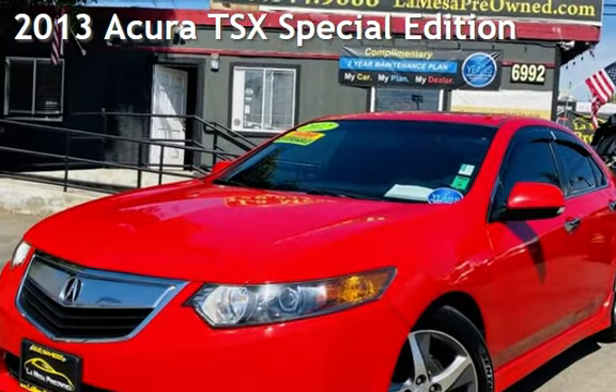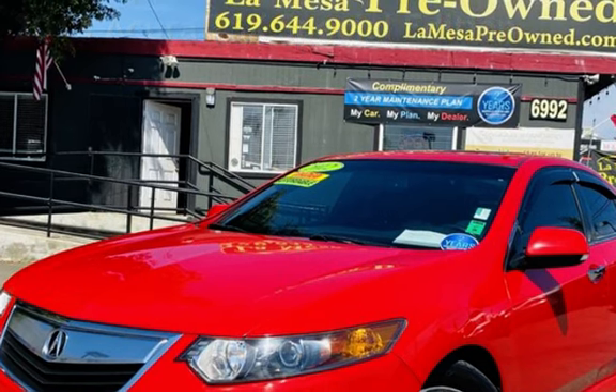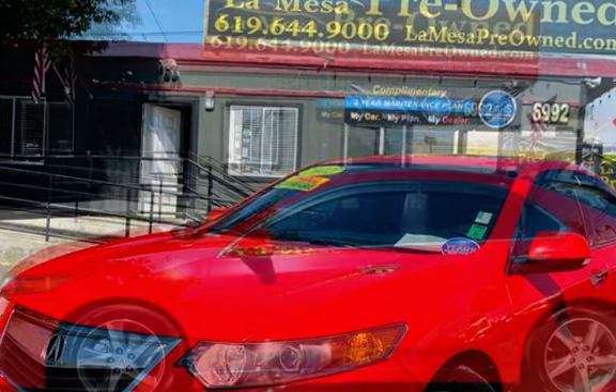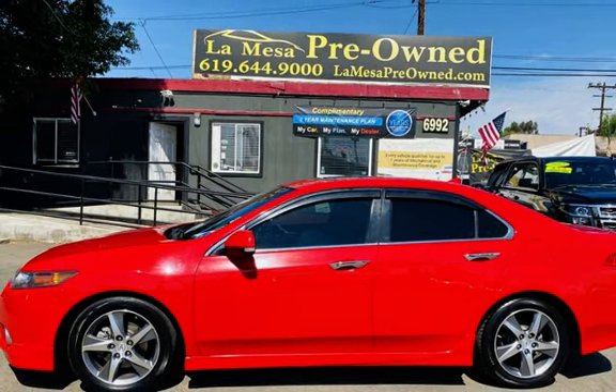Presenting a pre-owned 2013 Acura TSX Special Edition. This four-door sedan has a four-cylinder, 2.4-liter i4 engine, with front-wheel drive and an automatic transmission.